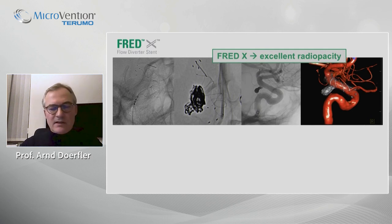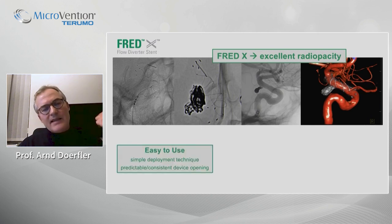Even in difficult localizations like the skull base, the petrous portion, or cavernous portion of the ICA, you can reliably see the stent. There is ease of use with a simple deployment technique and a very predictable and consistent device opening.